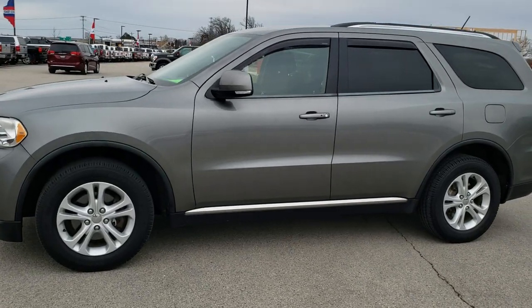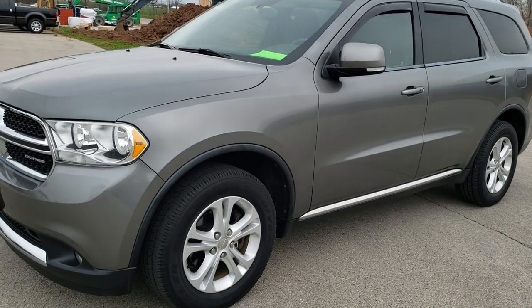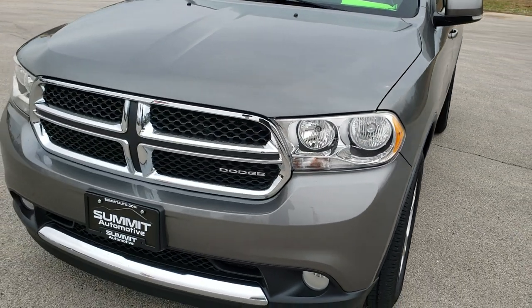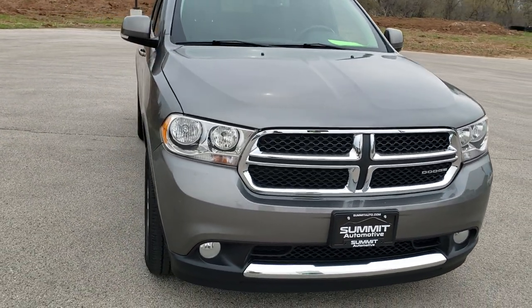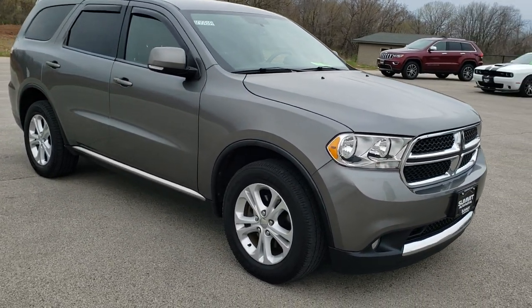This is stock number 10581A. We are here at Summit Automotive in Fond du Lac, Wisconsin, your new and used Dodge and Dodge Durango headquarters. Today we are checking out this super clean 2012 Dodge Durango Crew.